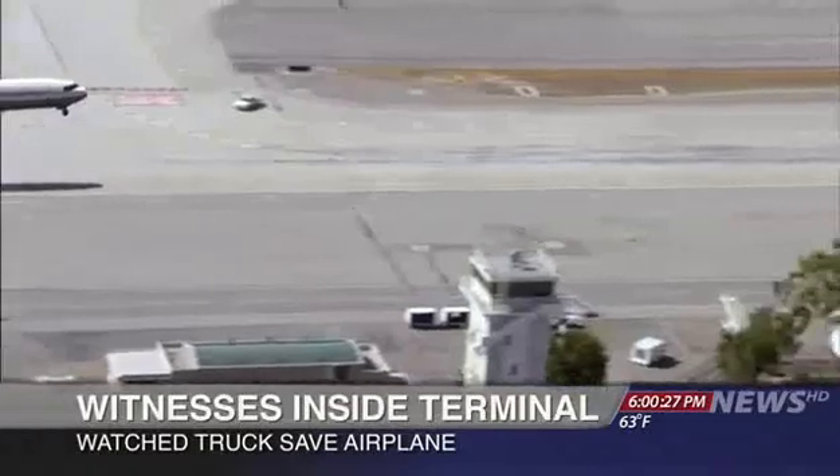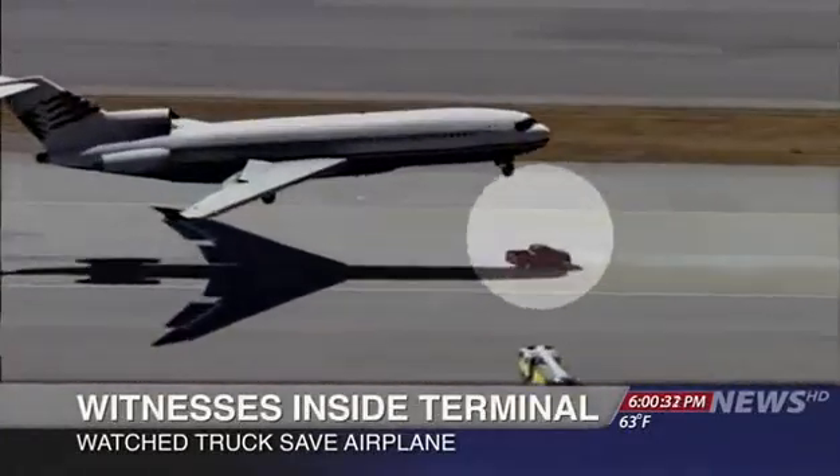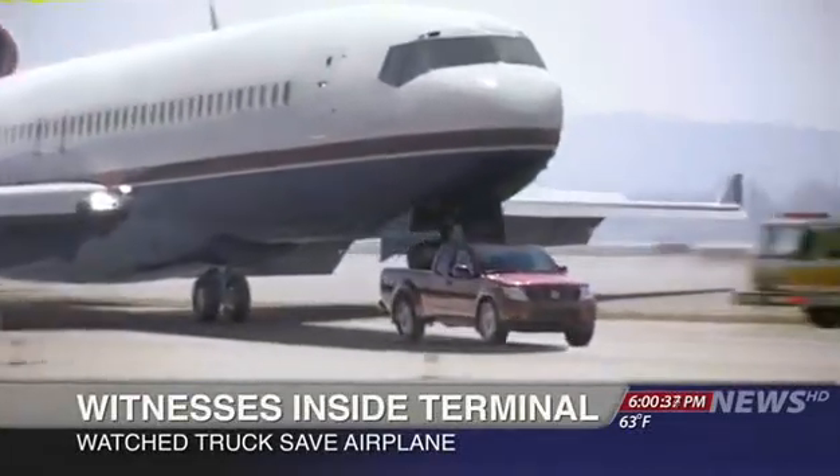We see an airplane coming in, and it's gonna crash or so, I think. This truck just comes out of nowhere, came right under it, and the plane just landed right on top of the truck.